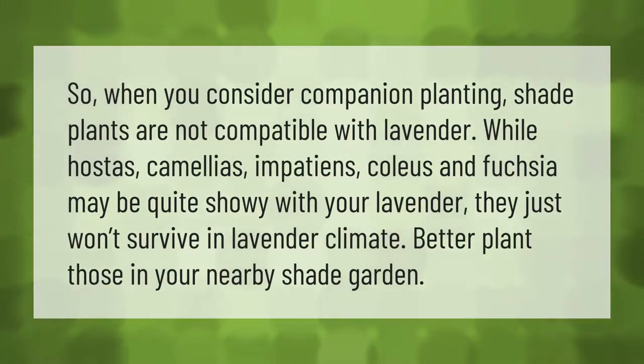When you consider companion planting, shade plants are not compatible with lavender. While hostas, camellias, impatiens, coleus, and fuchsia may be quite showy with your lavender, they just won't survive in lavender's climate. Better plant those in your nearby shade garden.